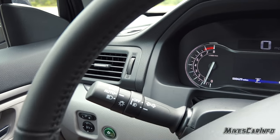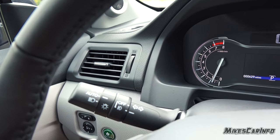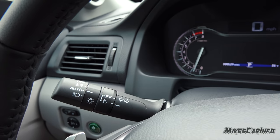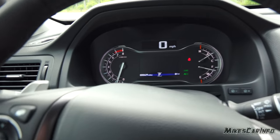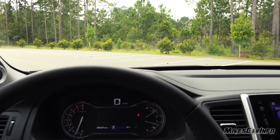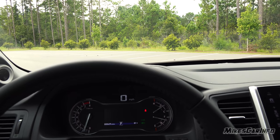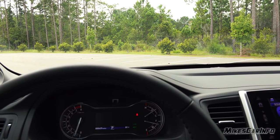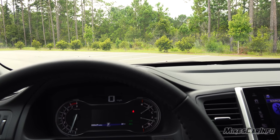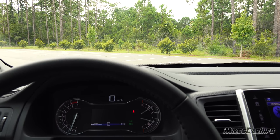Wiper controls are there, and your turn signal has automatic headlight controls with fog lights controlled right there. The headlights are actually pretty decent. They're standard halogen with a yellow look, but they're really good. I was worried I might be disappointed since they're not LEDs or HIDs, but they were actually pretty good. You can check out my night video of this vehicle for more information on that.